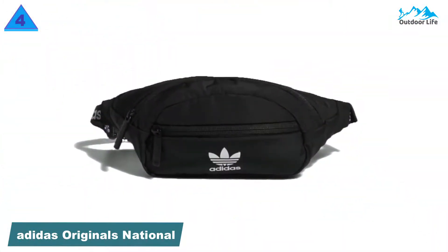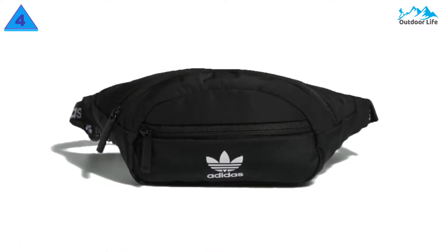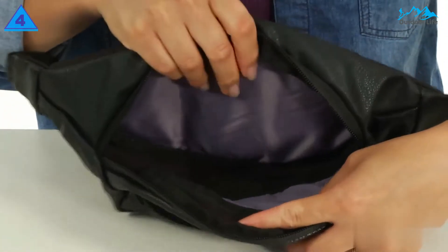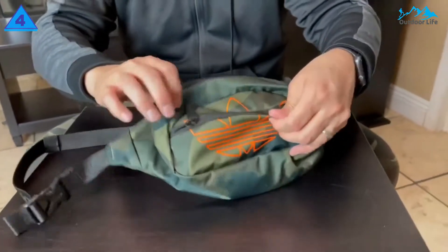Number 4: Adidas Originals National Waist Fanny Pack. This Adidas Originals National Waist Fanny Pack is a fan favorite. The bag fits everything you need, from hiking through Disney to simply going for a stroll. The pack has one main zipper compartment, a front zipper pouch, and a carrying handle.